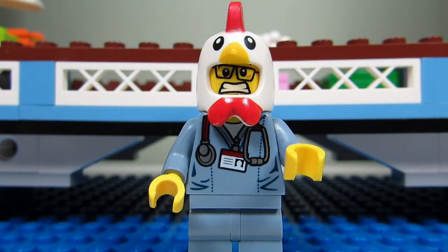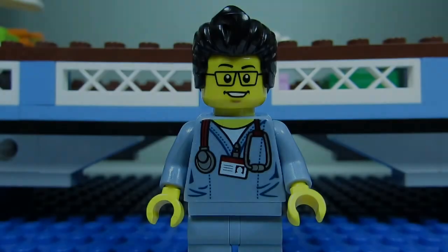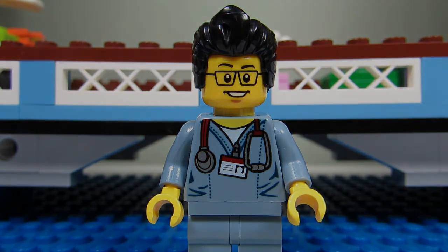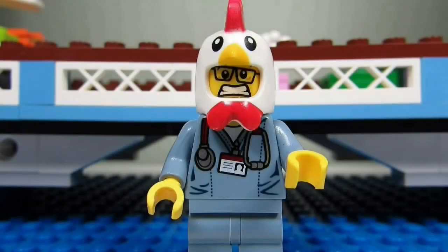His powder blue scrubs just scream 'I'm a bad bad dude.' What's cooler than wearing a stethoscope around your neck everywhere you go? I can't think of anything.